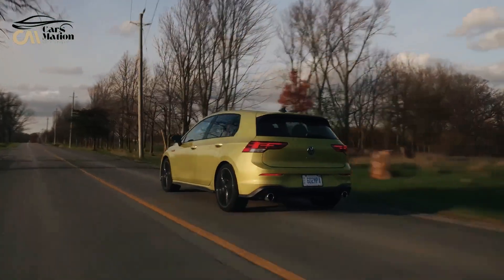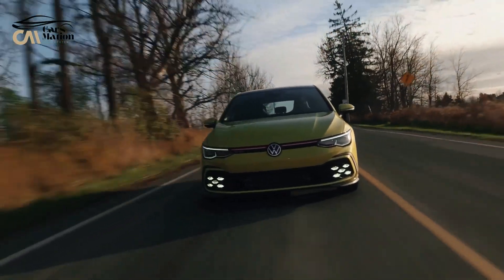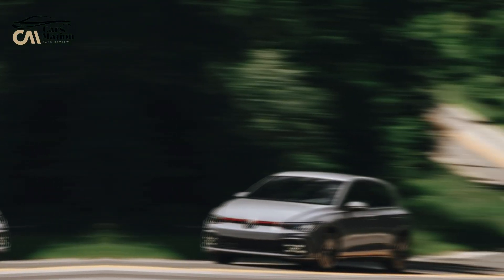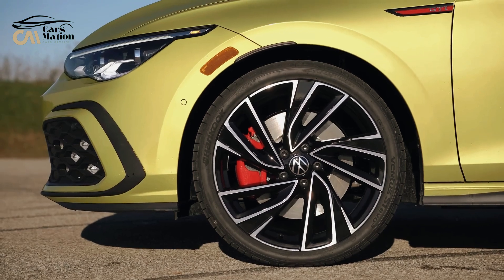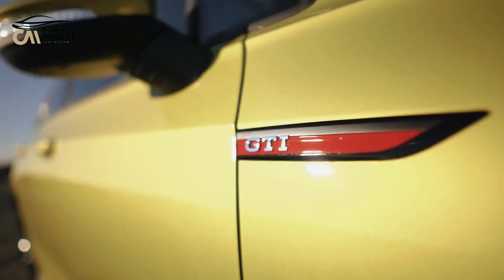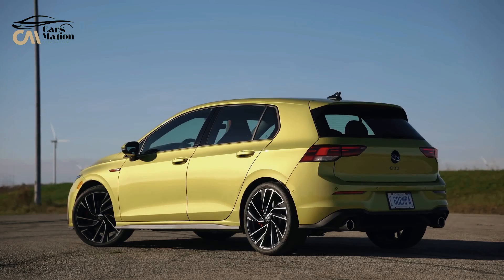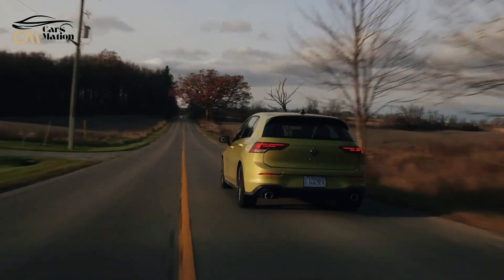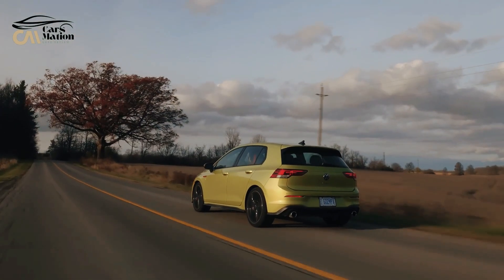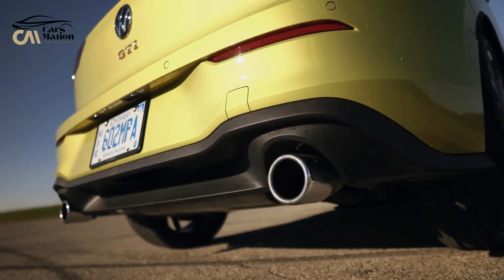Manual transmissions were nearly always more fuel-efficient than automatics 20 years ago, but those days are gone — the most efficient Golf GTI now comes with an automatic. The EPA rates the automatic at 25 mpg city and 34 mpg highway, while the manual loses about one mile per gallon in each category. On our highway fuel economy route at 75 miles per hour, the Golf GTI S with the six-speed manual achieved 37 mpg.